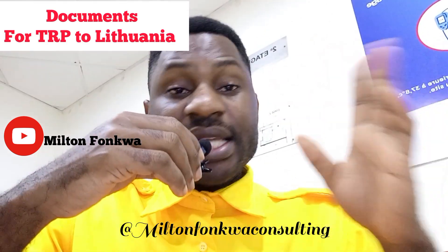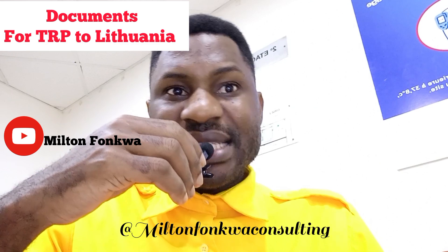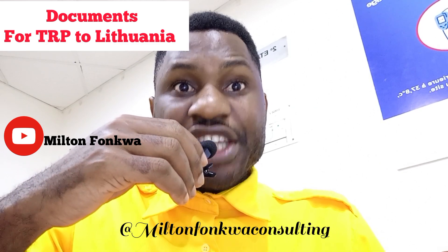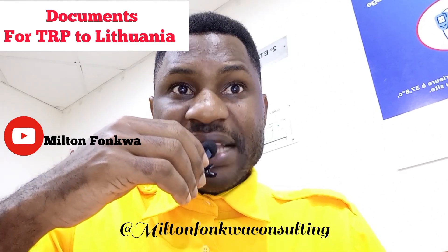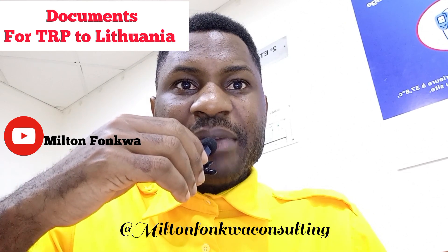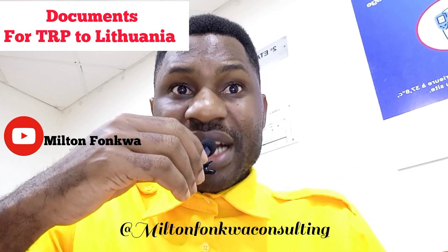Another document you need is health insurance. According to Lithuanian officials, your health insurance has to be valid for the duration of your residence permit. So if you are applying for a residence permit for three years, you should be ready to get health insurance for three years.